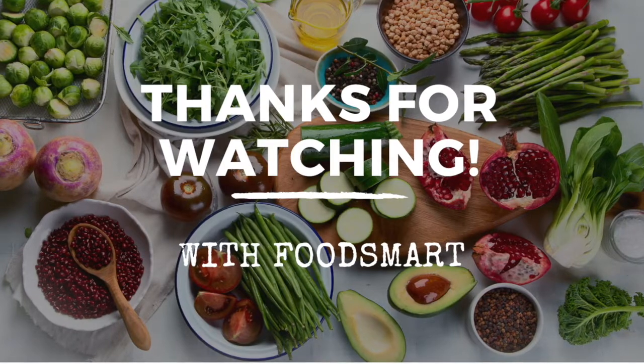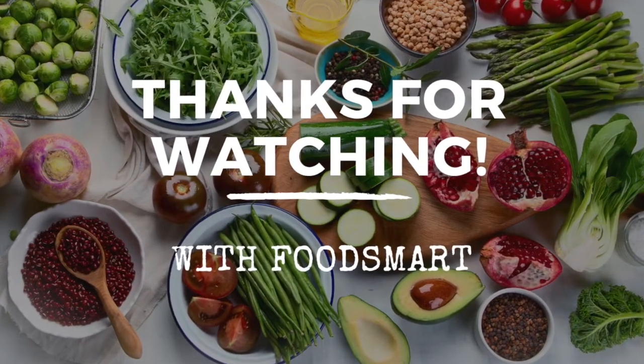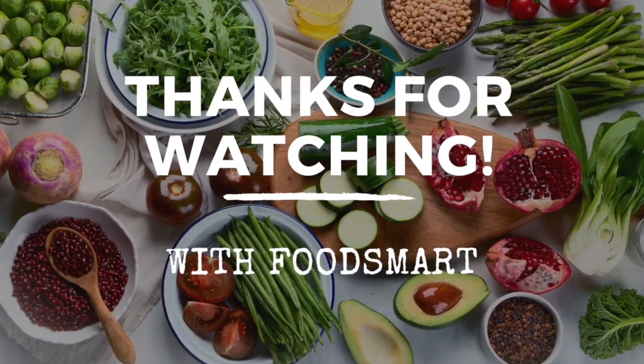We hope you learned some great ideas to make healthy affordable meals in your home kitchen. Thanks so much for watching — we hope to see you soon!